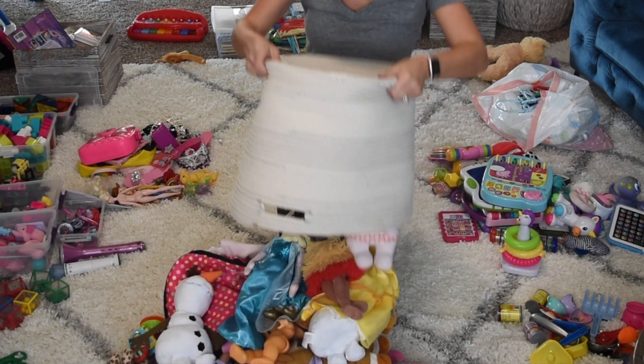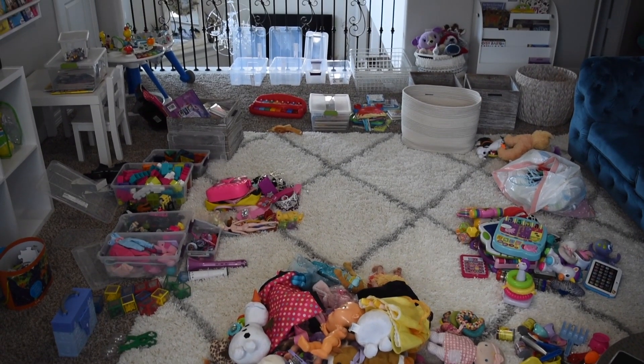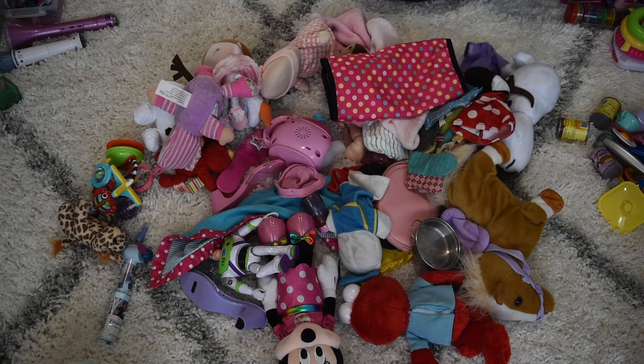I am almost done with the dumping and categorizing process. It seems like so much, but actually a lot of these are piles of things that are already categorized — I just have to put them in their right place.